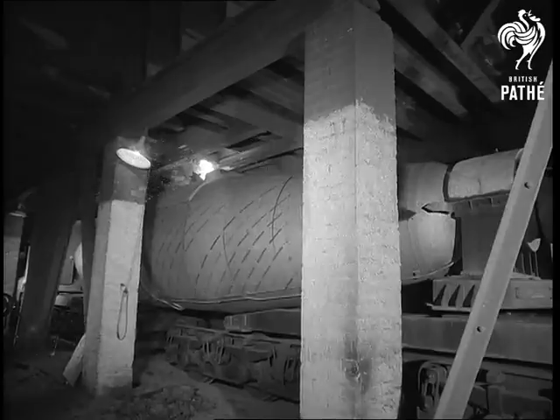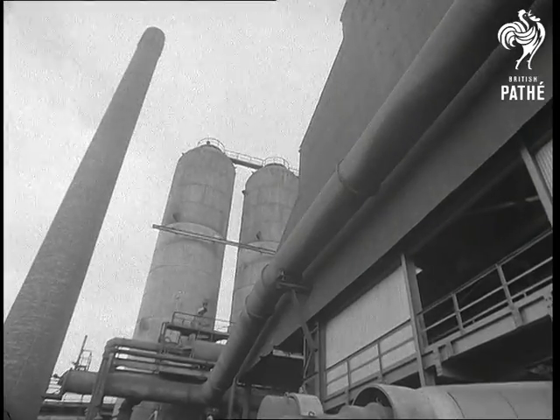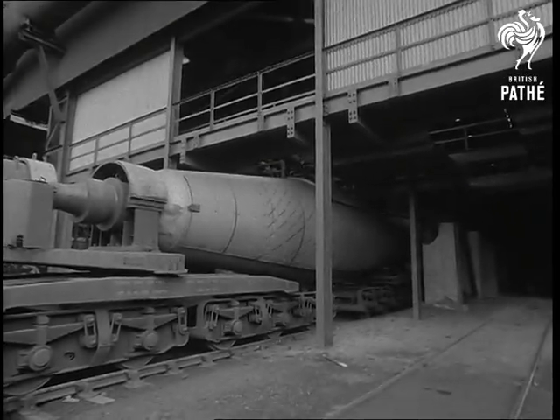The iron was poured into specially designed 100-ton carriers — huge vacuum flasks, 85 feet long — for the journey to a steelworks at Consett. Each fully laden container weighs 242 tons.